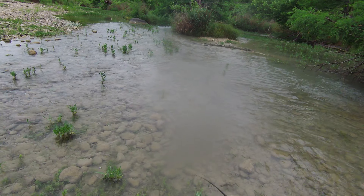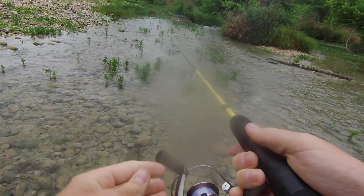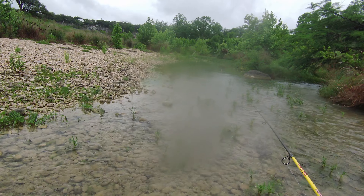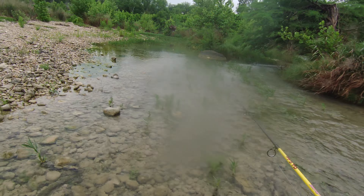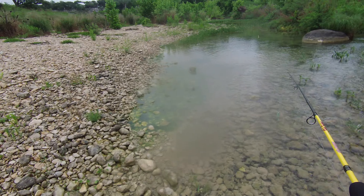So much current here. Fish love current — especially when you're walking down and you see current, and then you see a little pause where it's not so fast, like right here next to this rock. This is where I caught that big crappie yesterday; they're all over here.